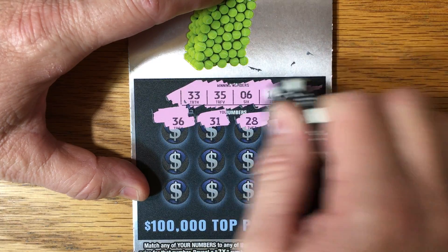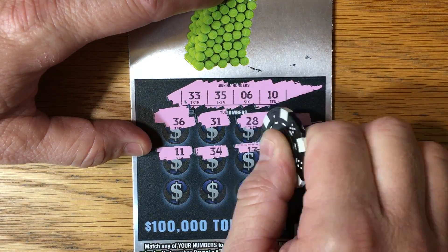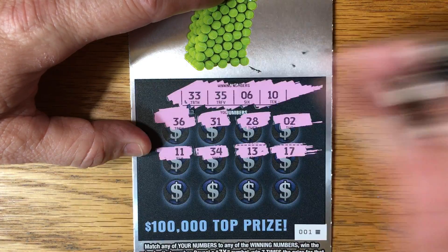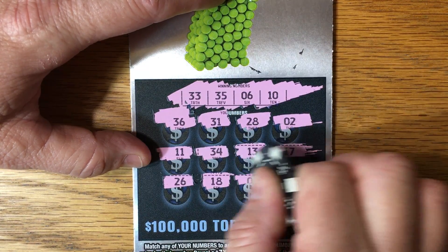36, 31, 28, 2. Not very many options down here as far as numbers go — it's going to be over with pretty quick. Nothing on ticket number one. Let's go over to ticket number two.